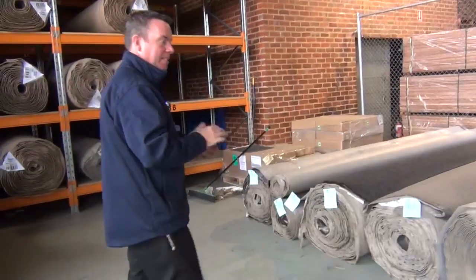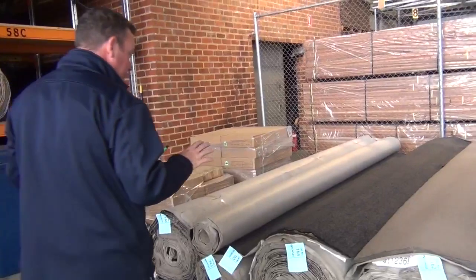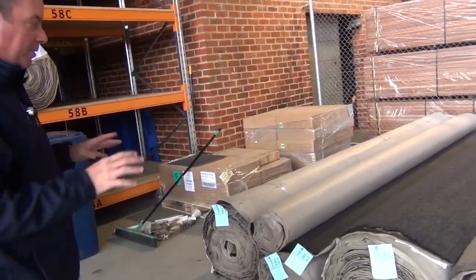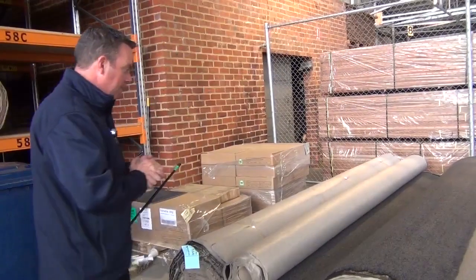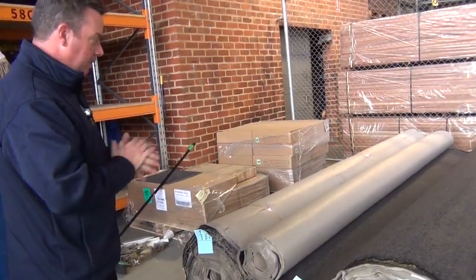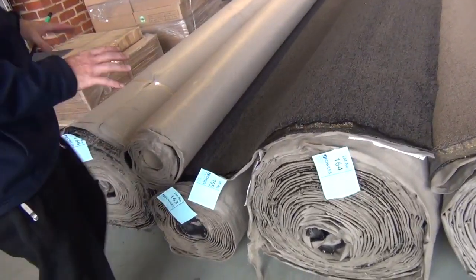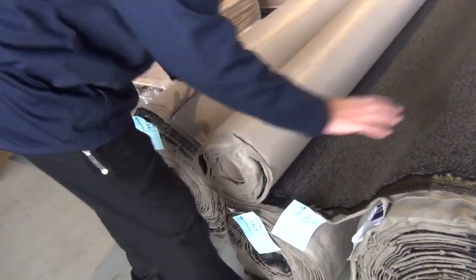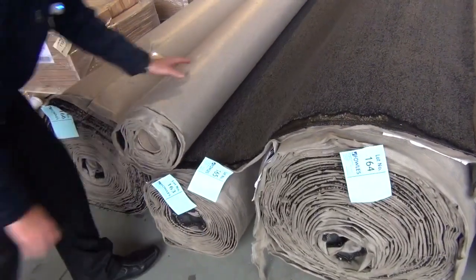We've got a great range of carpets coming in again this week. We've got some really nice big rolls which I'm going to start off with — these are the house lot sizes. We're working backwards here because these are towards the end of the auction, but I'm going to work back through until we get into our home reno auction. Starting with these ones here, nice big roll sizes, generally around about 40 metres, but you can get some good combination rolls. The last lots of the day are lot numbers 166 down to 164.